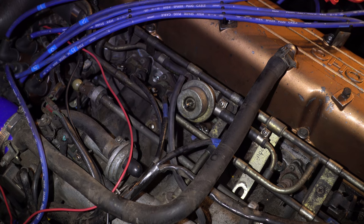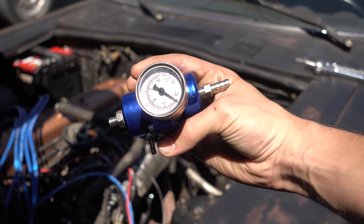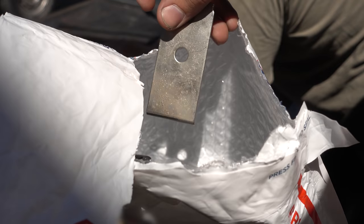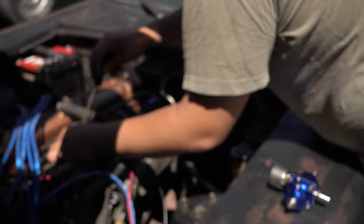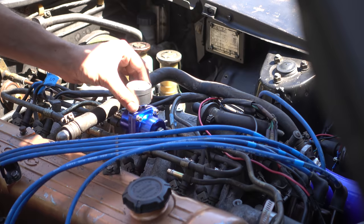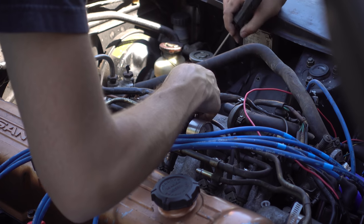We ended up with a cheap universal vacuum-referenced fuel pressure regulator — no packaging, no instructions, just a generic bracket. We removed the old fuel pressure regulator from its very stuck fuel hoses.